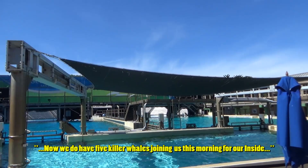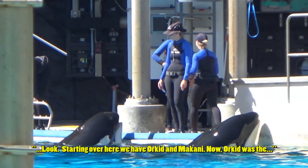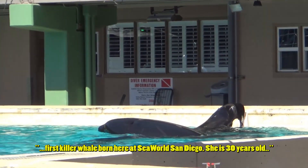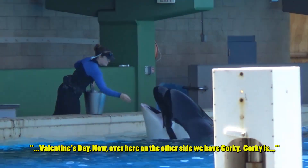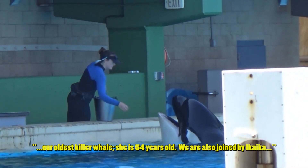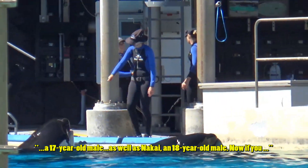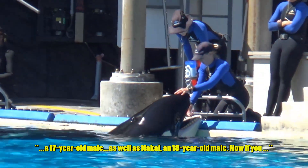We have five killer whales joining us this morning for our Inside Look. Starting over here we have Orchid and Makani. Orchid was the first killer whale born here at SeaWorld San Diego - she is 30 years old. Makani is a six-year-old male who will be turning seven on Valentine's Day. Over here on the other side we have Corky, our oldest killer whale at 54 years old, as well as a 17-year-old and Nakai, an 18-year-old male.